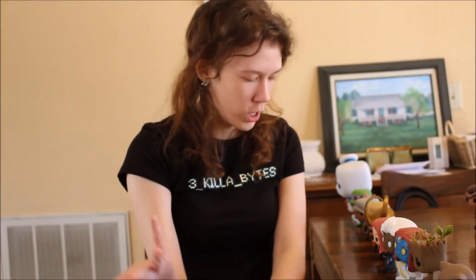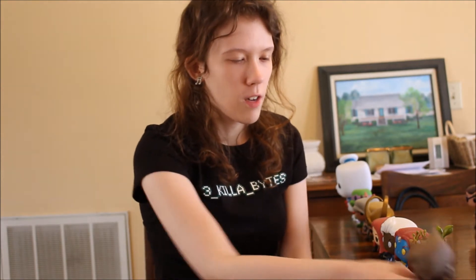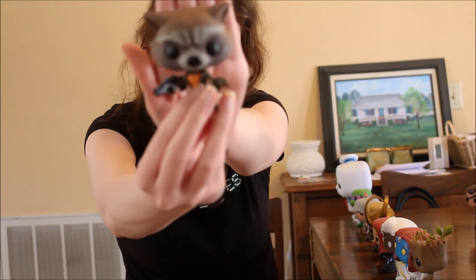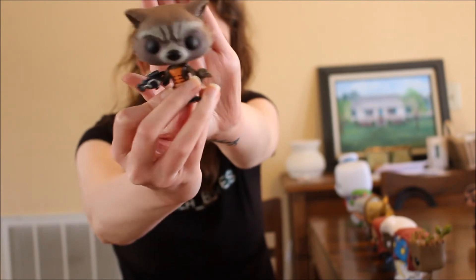Now I'm moving on to my Marvel collection, which is a little bit bigger than the DC collection. First off we have Rocket Raccoon from Guardians of the Galaxy — he's adorable, so tiny, he's got this big gun, and I just love Rocket.